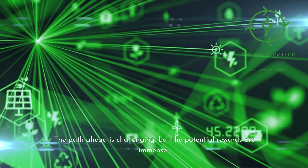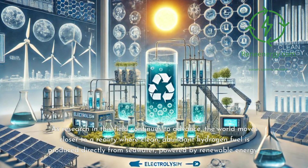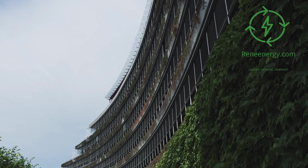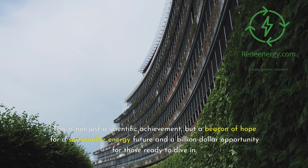The path ahead is challenging, but the potential rewards are immense. As research in this field continues to advance, the world moves closer to a reality where clean, abundant hydrogen fuel is produced directly from seawater, powered by renewable energy. This is not just a scientific achievement, but a beacon of hope for a sustainable energy future and a billion-dollar opportunity for those ready to dive in.